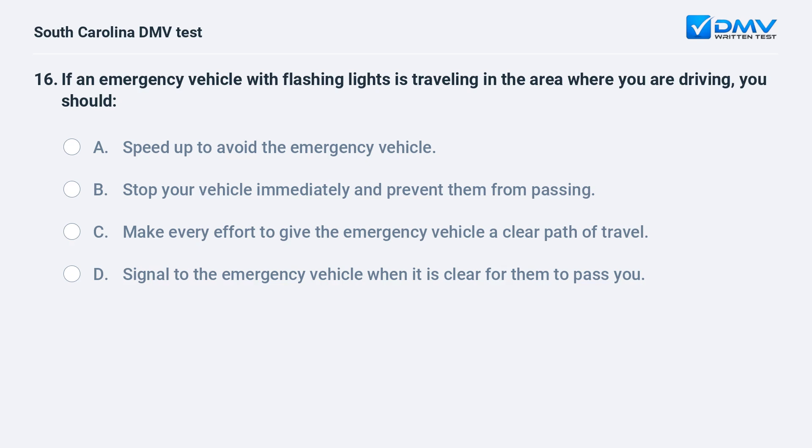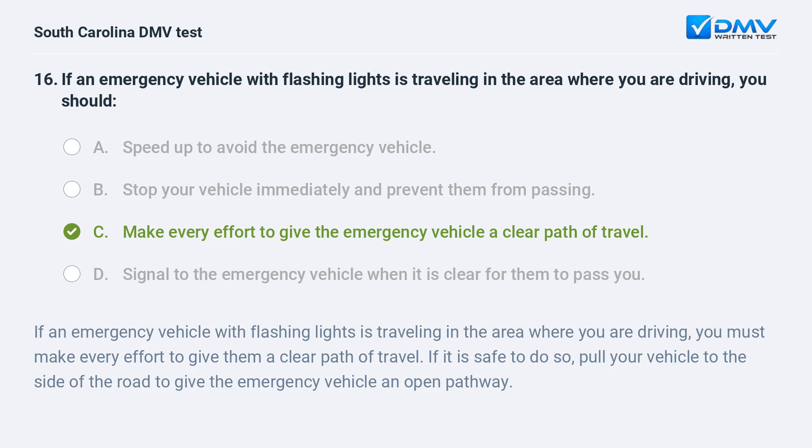If an emergency vehicle with flashing lights is traveling in the area where you are driving, you should: a. speed up to avoid the emergency vehicle. b. stop your vehicle immediately and prevent them from passing. c. make every effort to give the emergency vehicle a clear path of travel. d. signal to the emergency vehicle when it is clear for them to pass you. Answer: c. make every effort to give the emergency vehicle a clear path of travel.